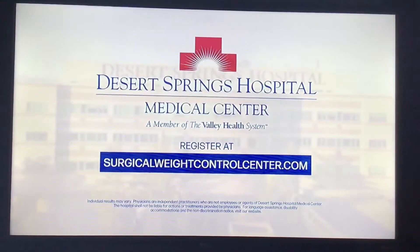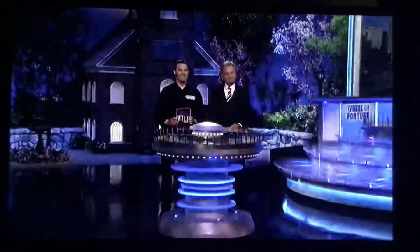Visit SurgicalWeatControlCenter.com. You have over $16,000 in cash and prizes.